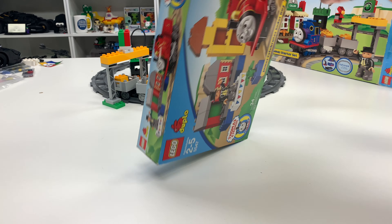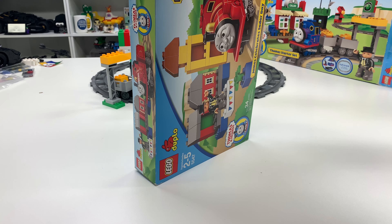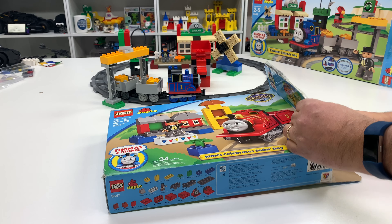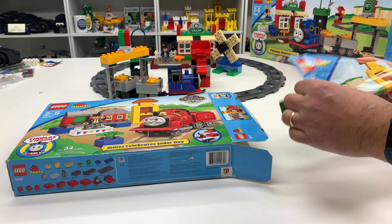I did go to a train show in Kennesaw, Georgia — the Trains Trains Trains event that they have every January there. So I'll be doing some videos featuring that coming up very soon.